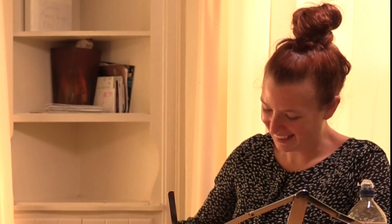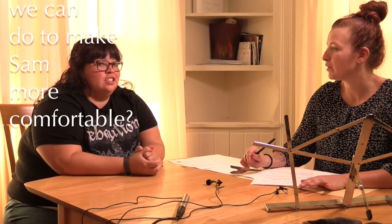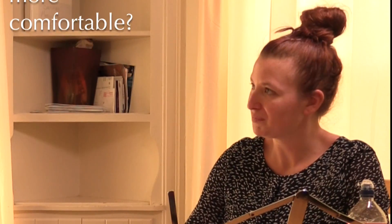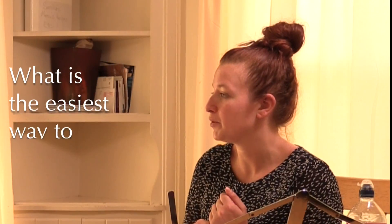I don't have her file in front of me. Is there anything that we can do to make Sam more comfortable? She's excited, she's been really looking forward to this. I have a set of pictures with yes and no responses that we can sometimes use, or if it's easier to communicate with you or she has a way of communicating.